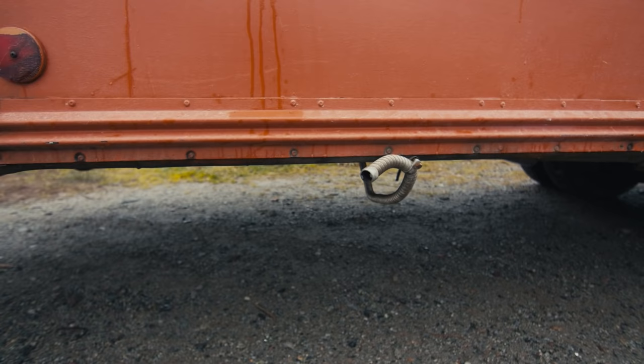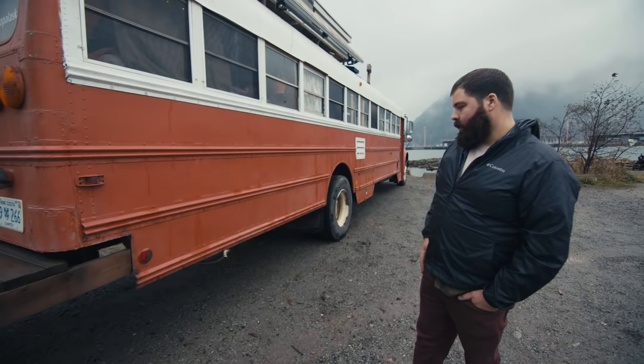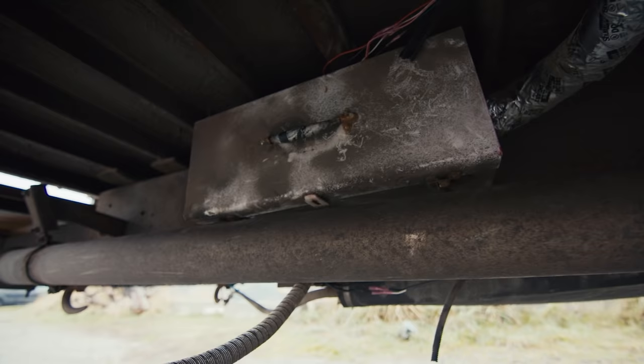That's the exhaust for our Webasto heater, which runs off the diesel in our fuel tank and just blasts heat — it's really good. We also have a wood stove that warms the front of the bus, but it goes out after a few hours because it's so tiny. The Webasto is basically a miniature furnace tapped into your fuel tank.